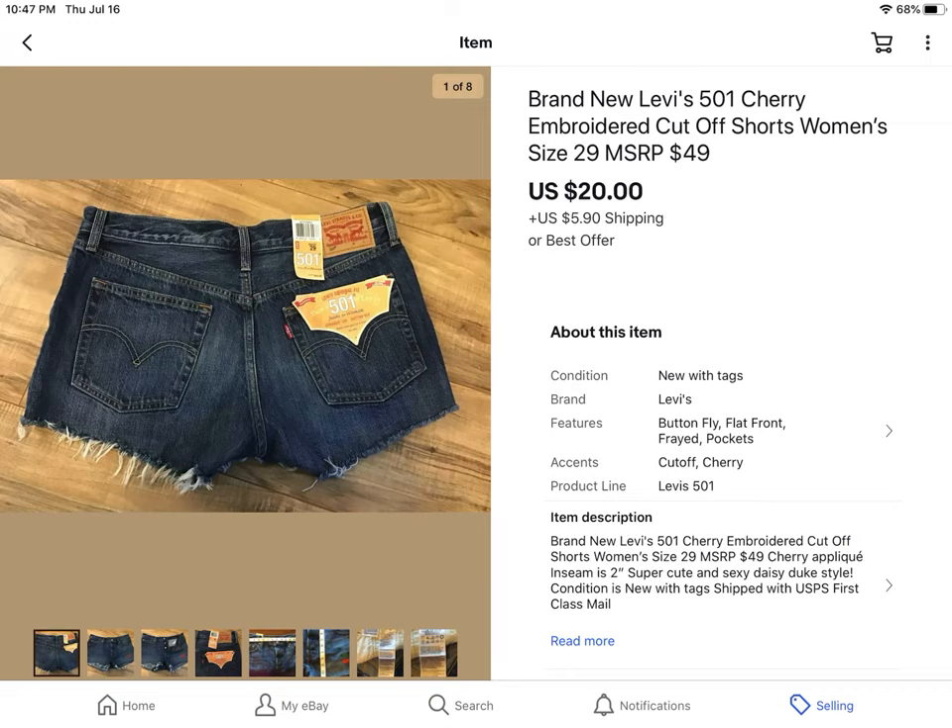These were a brand new pair of Levi's 501 cut-offs for women, size 29. I paid $7 less 25% and I took an offer of $20 plus shipping. They had cherries embroidered on the front on one leg — really cute.